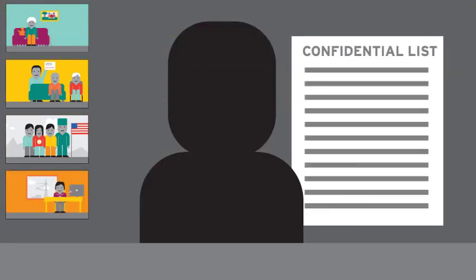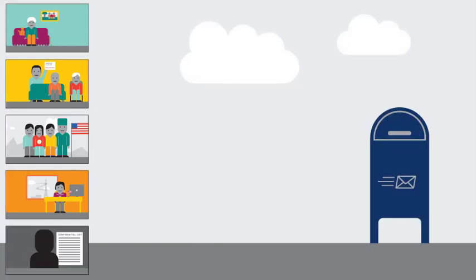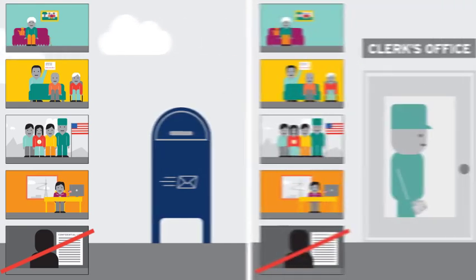The same is true for confidential voters, usually a victim of stalking or abuse whose privacy is protected. For this group, no photo ID is ever required, whether they vote by mail or at the clerk's office.